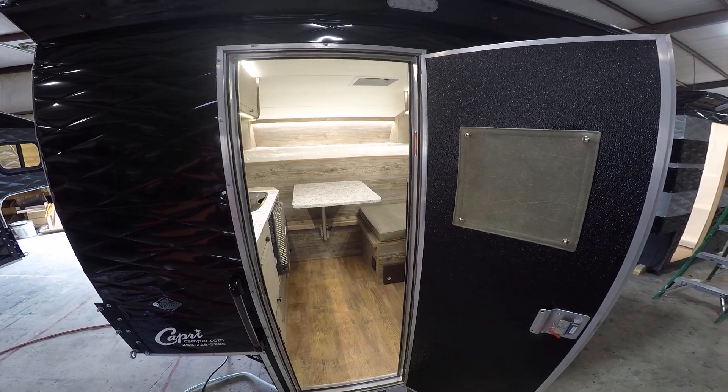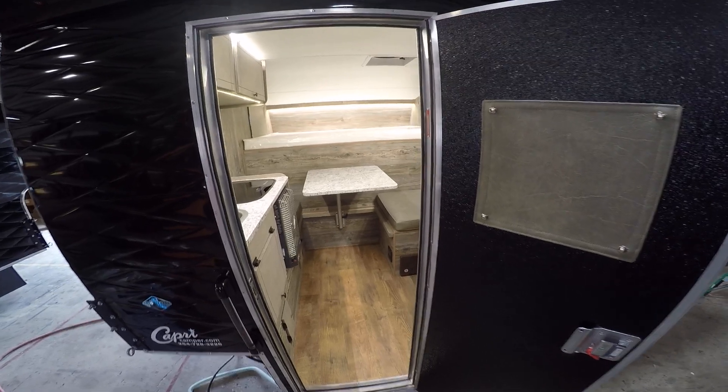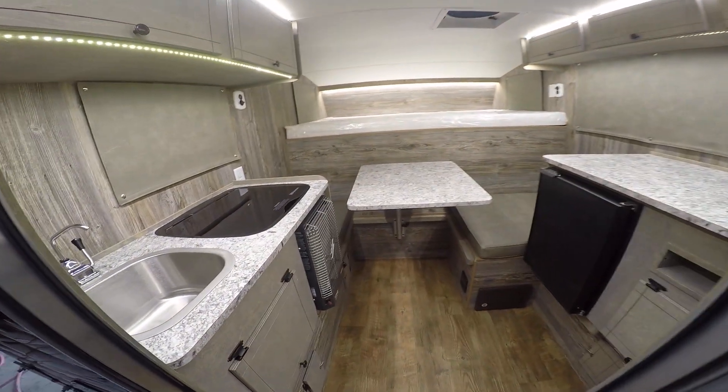Here's an inside look at a Retreat model camper for a five and a half foot truck bed. This is for the standard smaller truck bed sizes — this camper would fit on full-size trucks.